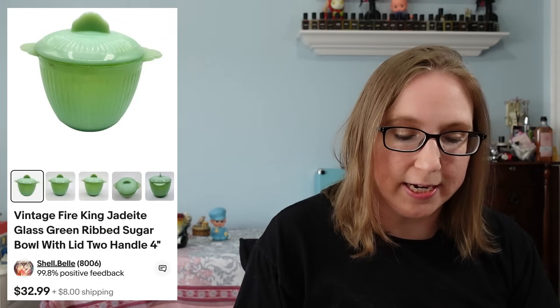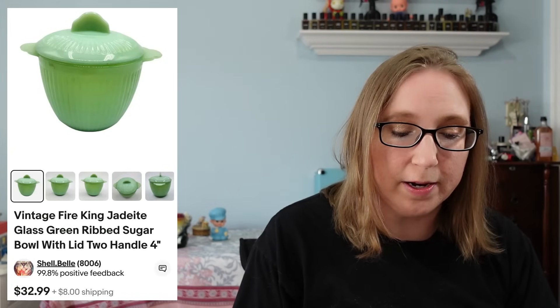I also sold a Fire King Jadeite Sugar Bowl that sold for $32.99 and that did come from an auction.